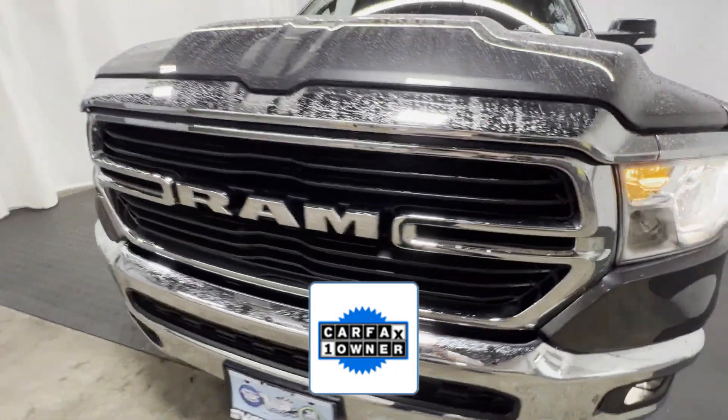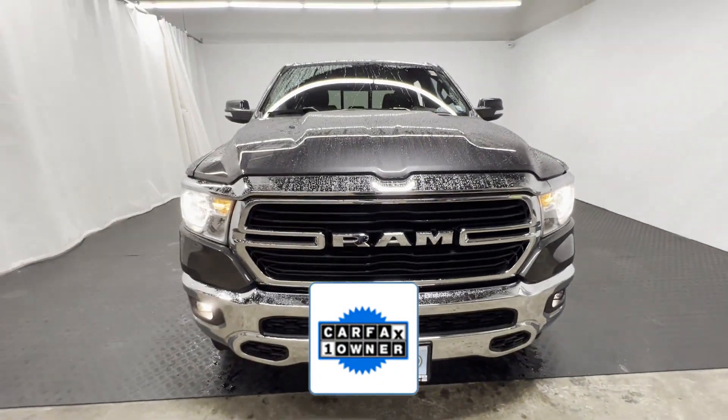As a Carfax one-owner vehicle, enjoy extra advantages such as having less normal wear and tear. This is a top-rated dealer.